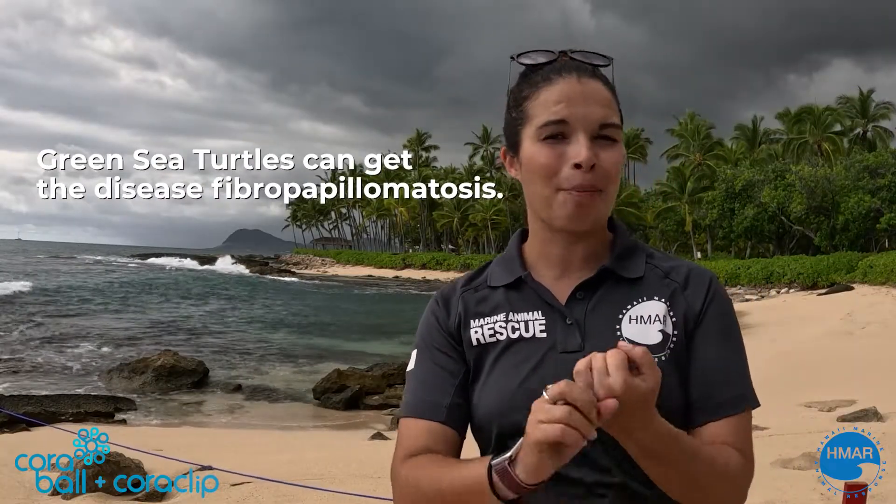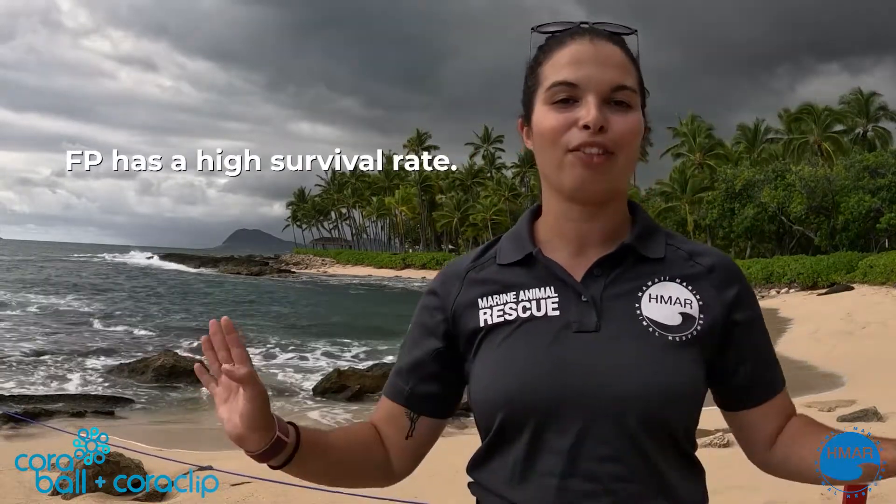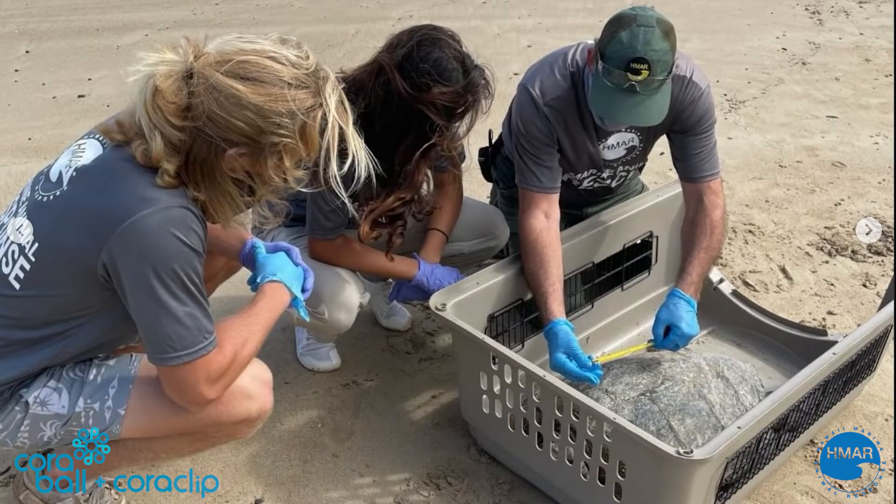Hawaiian green sea turtles get a disease called fibropapillomatosis, or FP, which causes the growth of tumors on skin. Thankfully, FP has a fairly high survival rate, so we don't really deal with that too often unless it's covering their eyes or their mouth, or inside their mouth, so they're not able to eat or find food. It's definitely something that we deal with on a very regular basis.